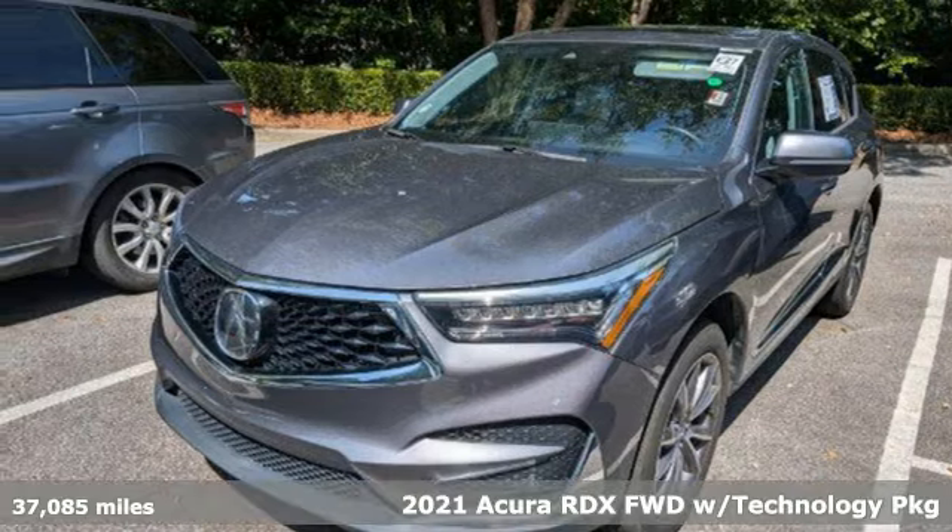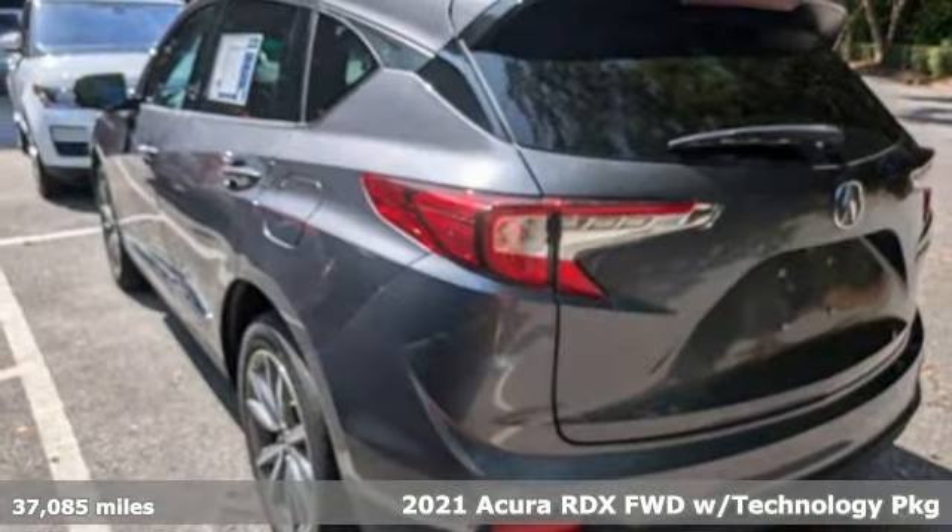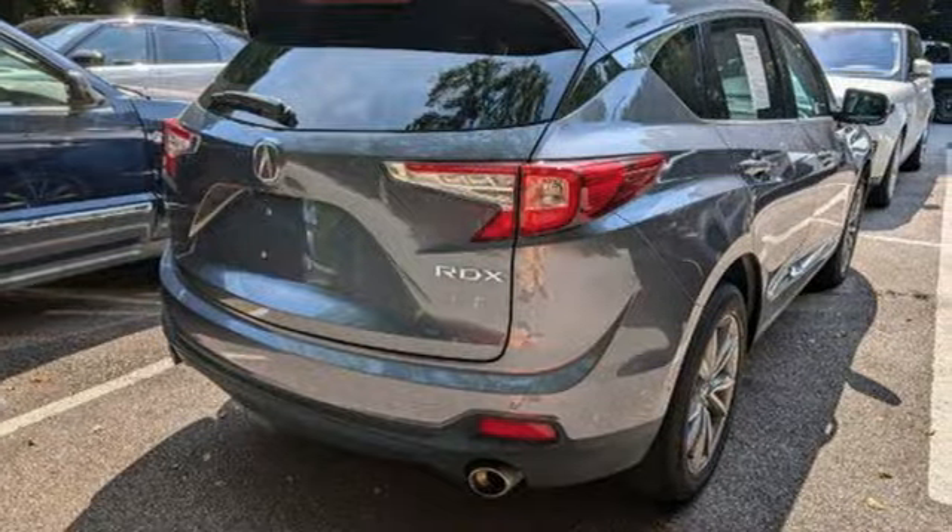Here's a 2021 Acura RDX. It connects with you and the road and is the benchmark in the premium SUV class. And get ready for an impressive combination of features.